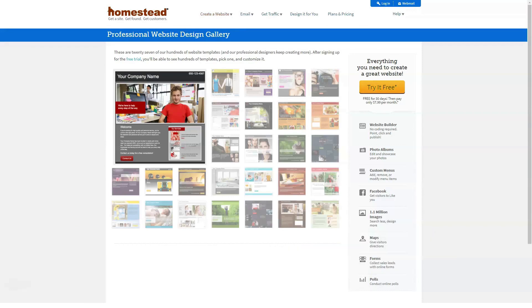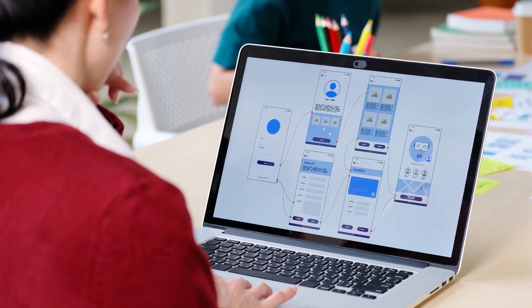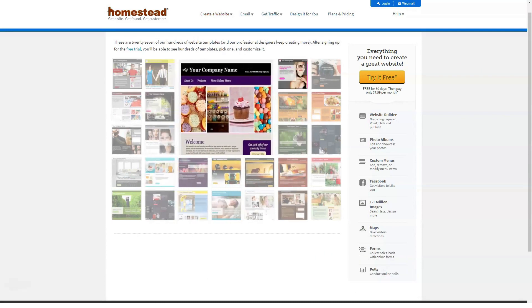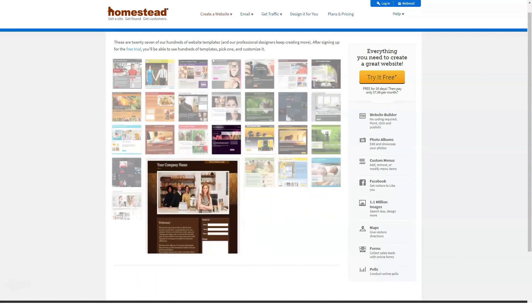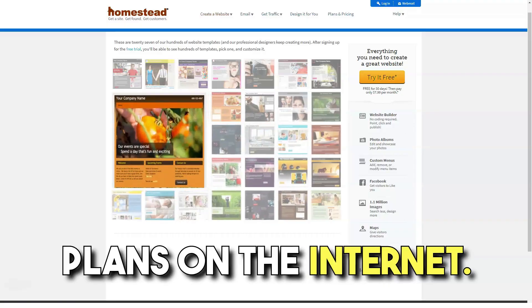Focusing on website design, Homestead's raw specs are unimpressive. Hard drive limits are stringent and allowable bandwidth is not much better. The company also offers minimal functionality in its startup plan, which is the only plan truly comparable in cost to most other shared hosting plans on the internet.